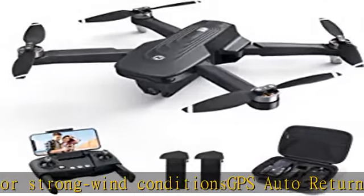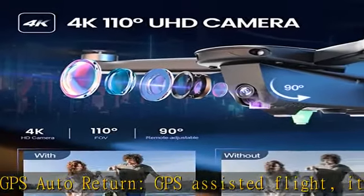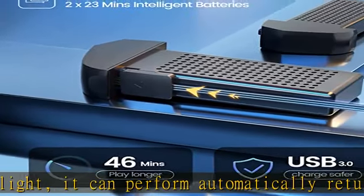Functions like altitude hold, optical flow, headless mode, one-key takeoff and landing, and speed adjust make it easy for beginners. This drone comes with a carrying case and a foldable fuselage design, allowing it to be easily stored and more portable.